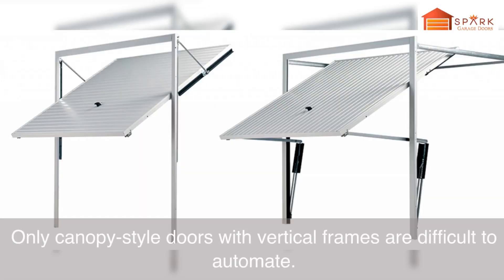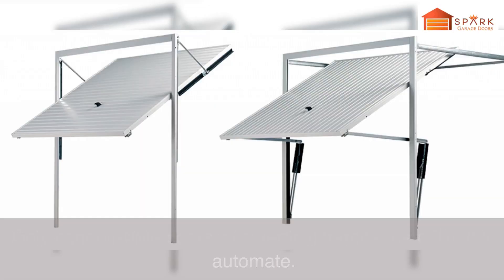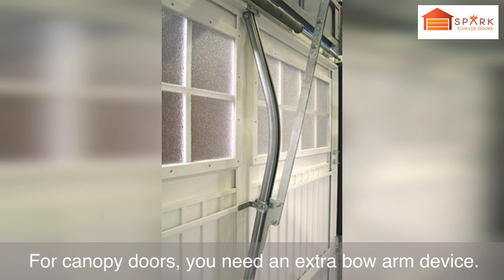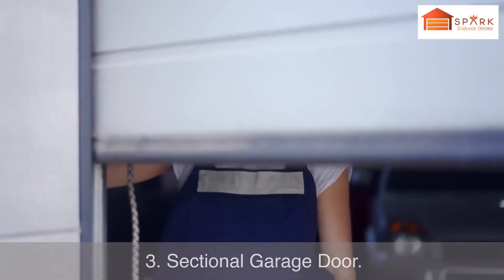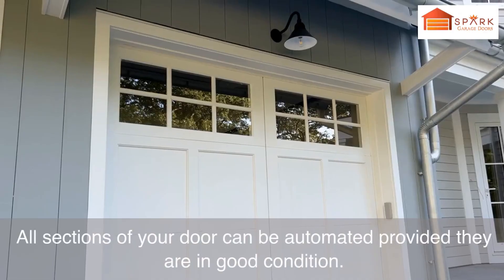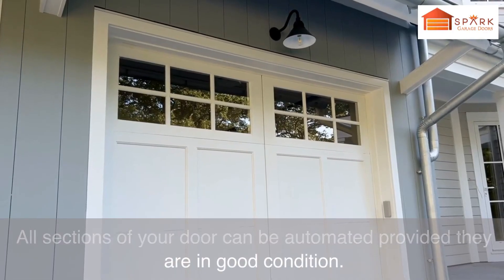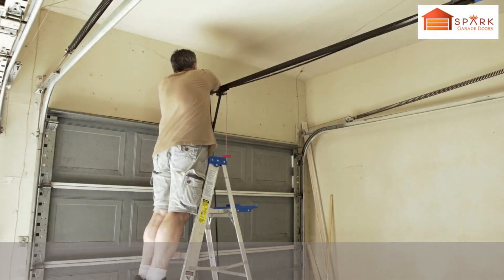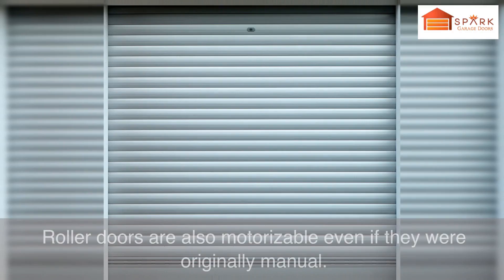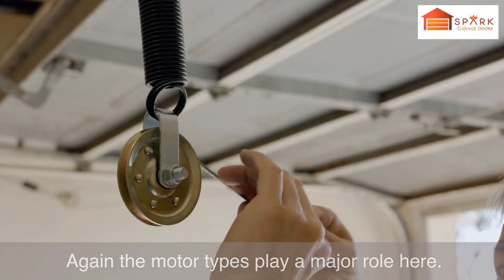Only canopy style doors with vertical frames are difficult to automate. For canopy doors, you need an extra bow arm device. Sectional garage doors can all be automated provided they are in good condition — just fit the correct motor that you need. Roller doors are also motorizable even if they were originally manual. Again, the motor types play a major role here.